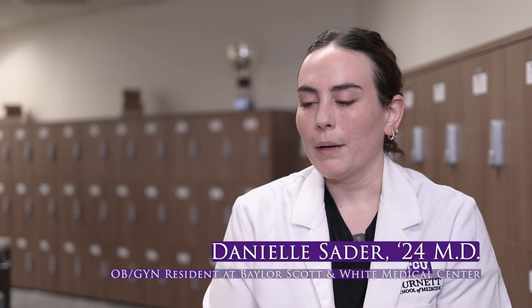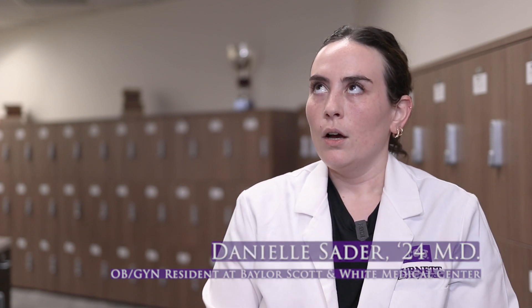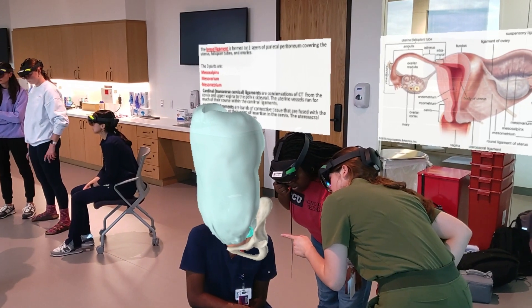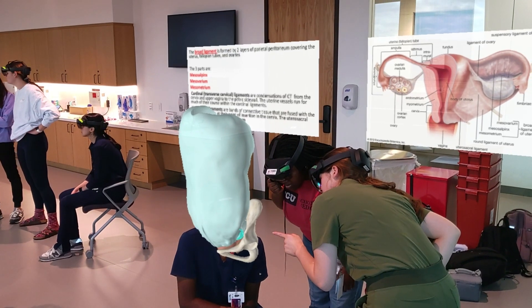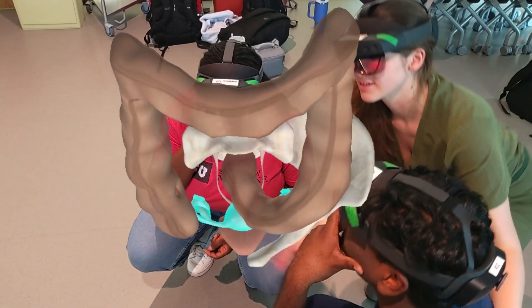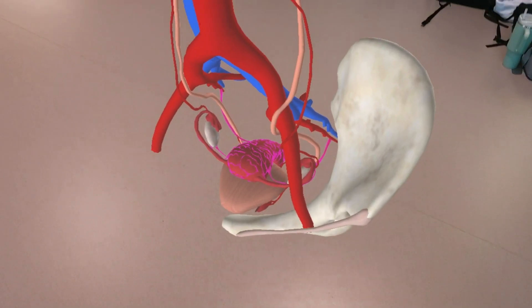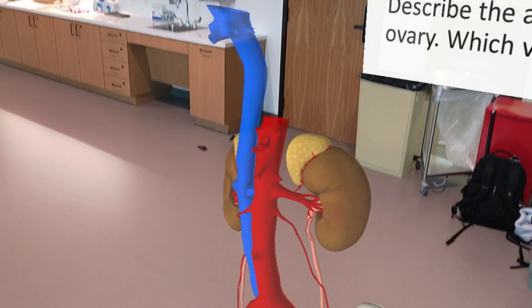I decided to do my presentation on the anatomy of a C-section using HoloAnatomy, and it was really helpful. It's a super helpful tool because it lets you see what should be there and get a clear picture of those layers in a 3D model. That's the key distinction from just looking at a textbook — you can spin it, walk around it, get close, back up — and that's what surgery is like.